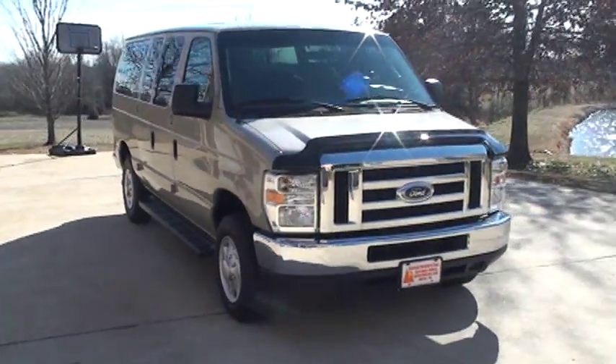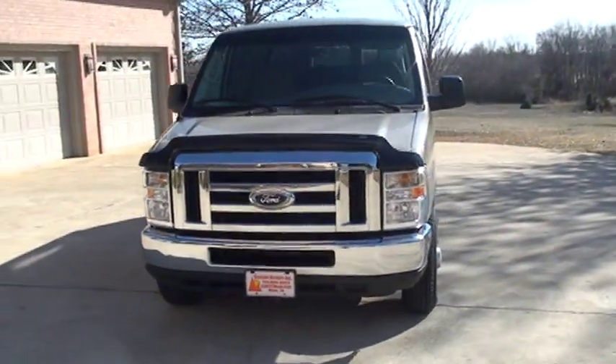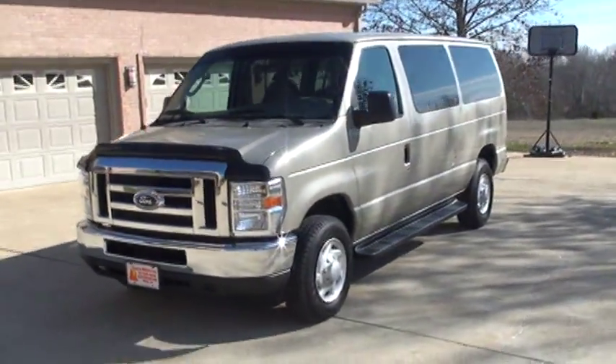Welcome to Sunset Motors. My name is Frank Girard, and today I'm presenting the 2008 Ford Econoline 12 passenger van.